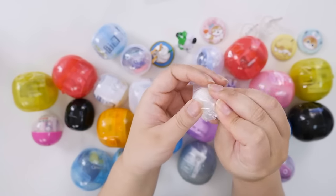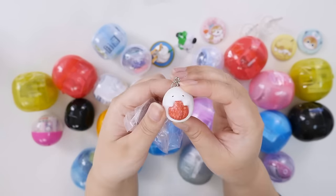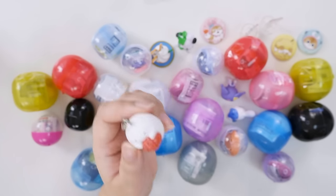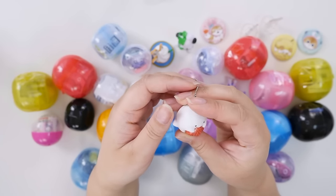I think this was just a random gacha — a little ghosty. It's a little daifuku ghost holding a strawberry. That's really cute. I think this was like a wagashi-themed set.